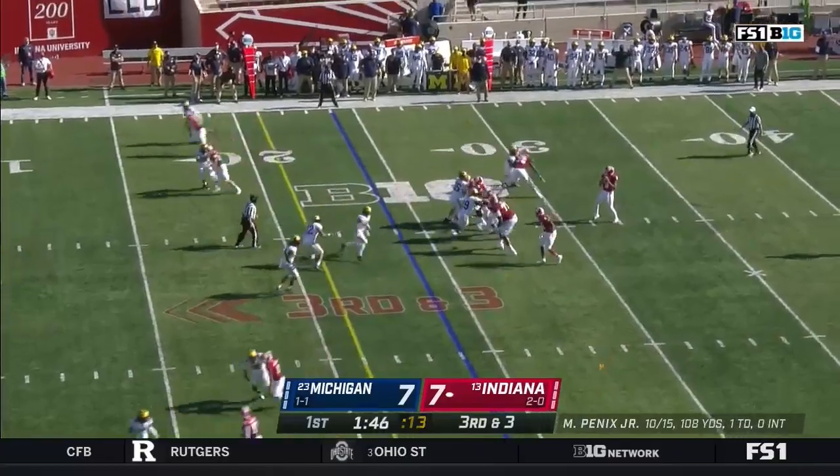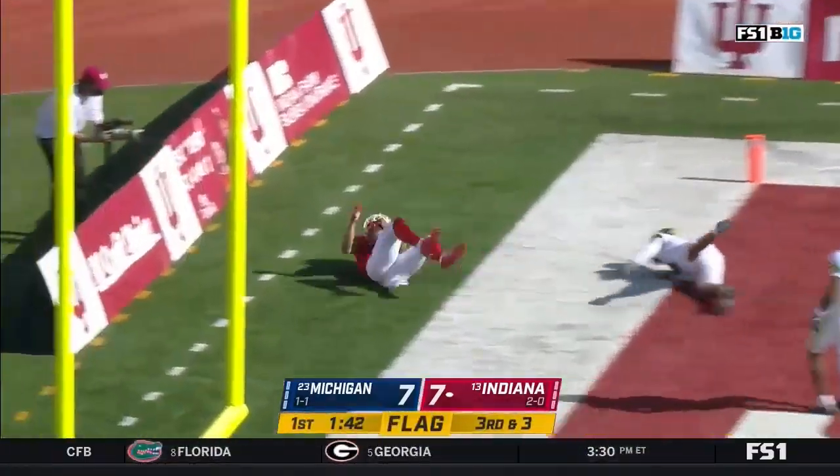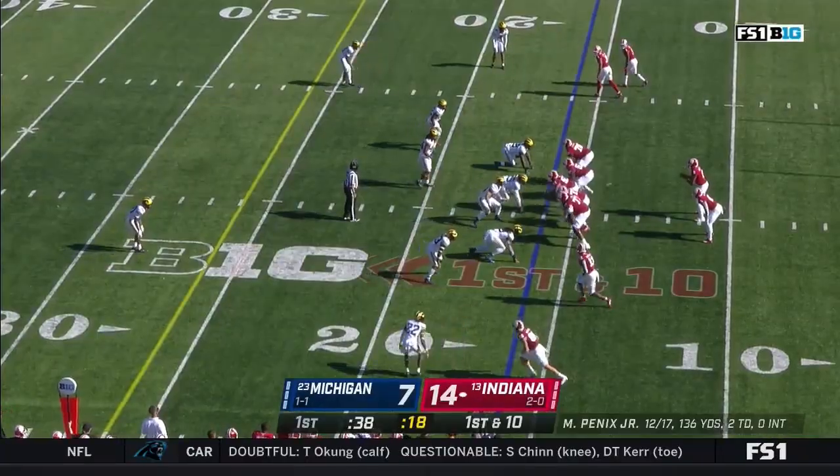There they go again — that's another free play, and so an end zone shot. Up and caught — touchdown. To that defense which is out on the perimeter.